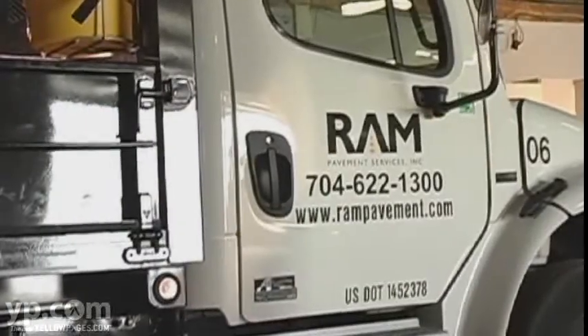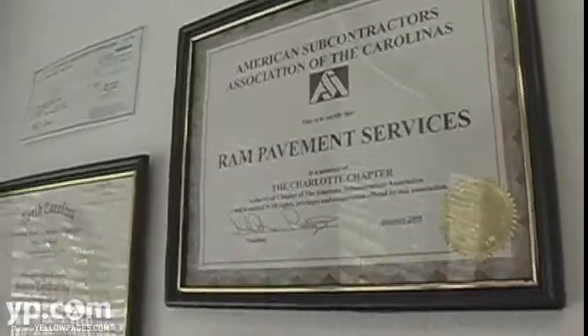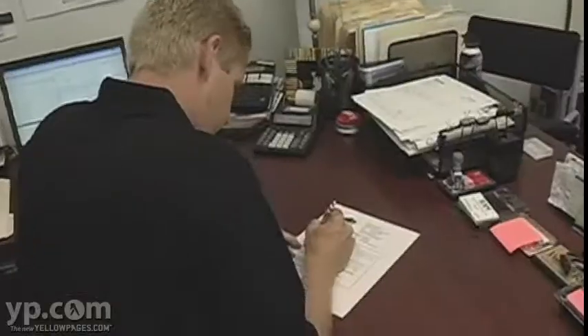My name is Robert Miller. I am the president of Rand Pavement Services, located here in Charlotte, North Carolina. Rand Pavement Services has been incorporated since April 2004, and I've been in the industry myself for over 10 years.